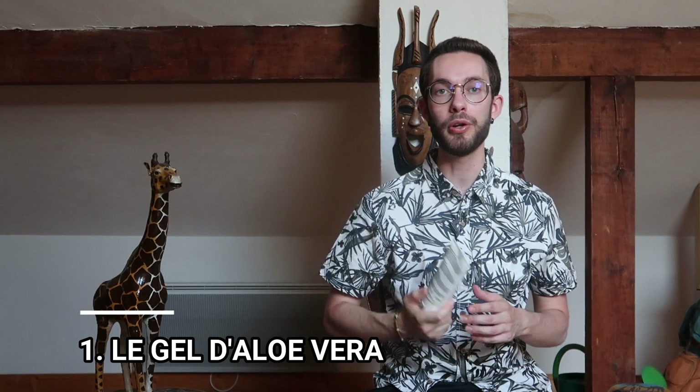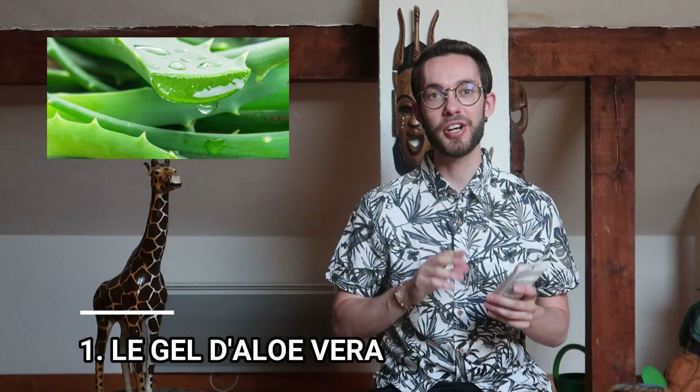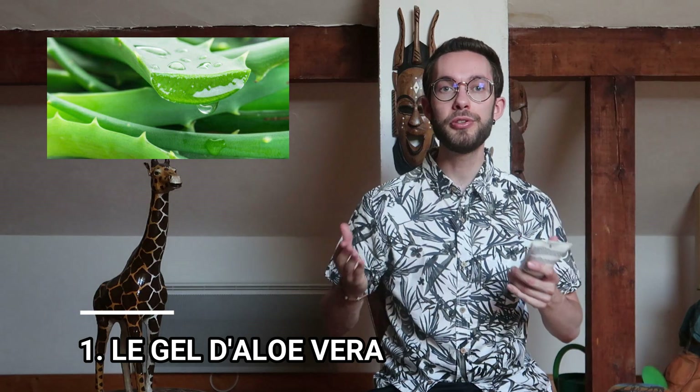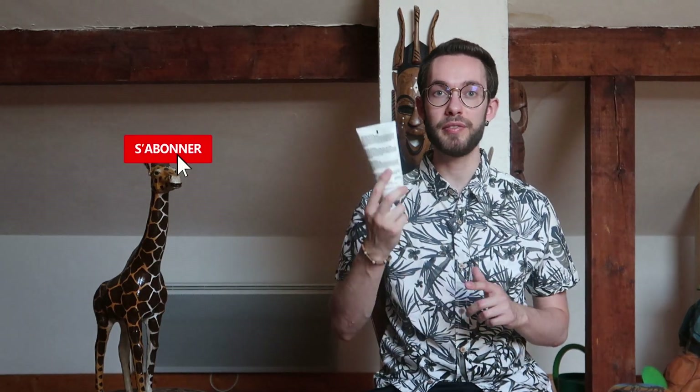On commence ce top 6 avec le fameux gel d'aloe vera en numéro 1. Le gel d'aloe vera est un produit multi-usage très intéressant : tu peux l'utiliser en été pour les coupures, brûlures, coups de soleil, piqûres de moustique — ça coupe aussi le sang. Donc si tu es à la plage ou en randonnée et que tu te fais une petite plaie, tu peux appliquer un peu de gel d'aloe vera si tu n'as pas de pansement.